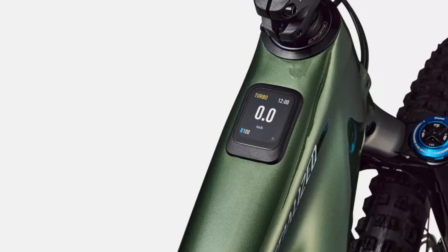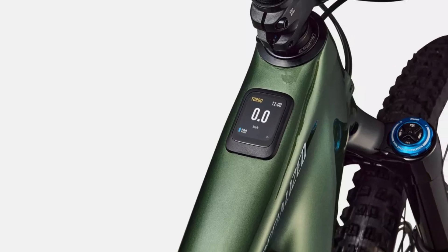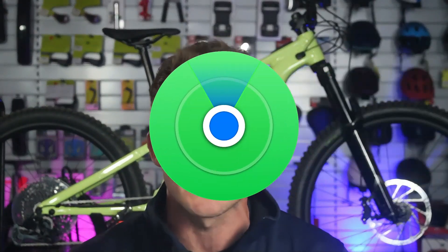The Mastermind TCU now features a crisp 2.2-inch high-res display that's fully customizable via the Specialized app. Plus, with a built-in immobilizer and Apple's Find My tracking, your Levo stays locked down and unmistakably yours.